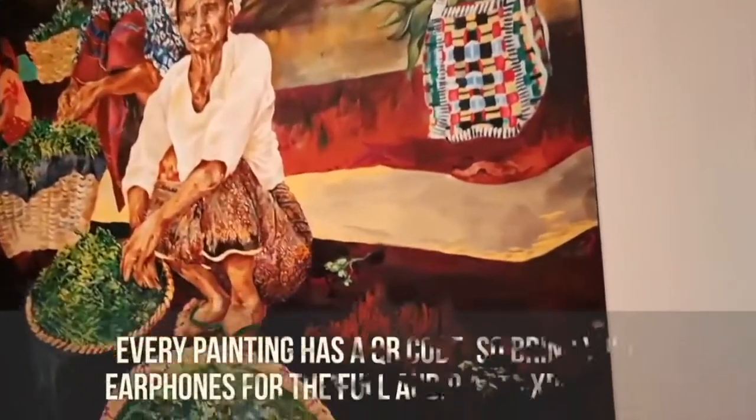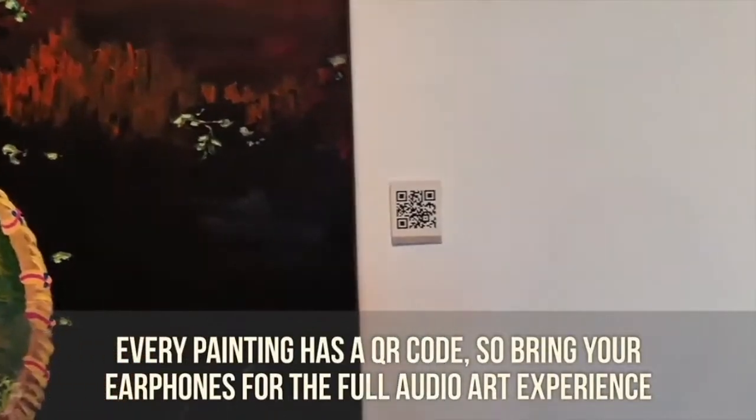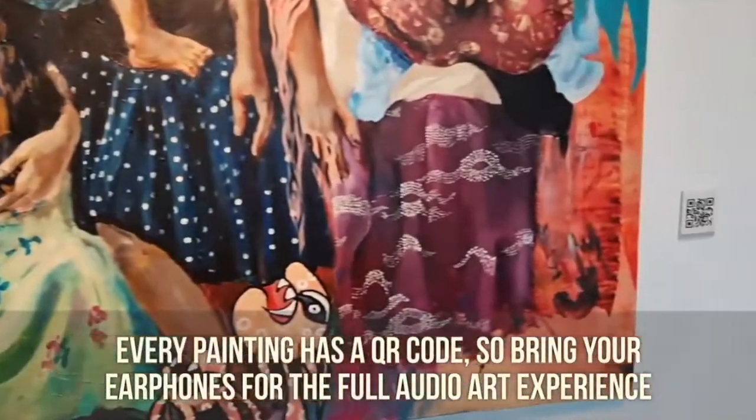We're going to have a mini opening tomorrow just for family — about five people. I'm excited for everyone to come see it. Also reminding everyone: you should bring your earphones to the gallery when you visit, because every painting has a QR code, and every QR code will either be a song or a poem that inspired the painting.